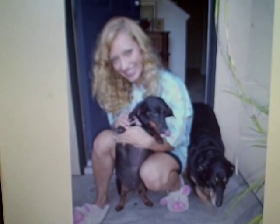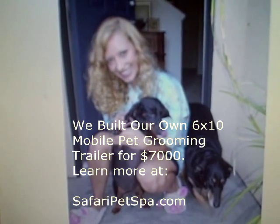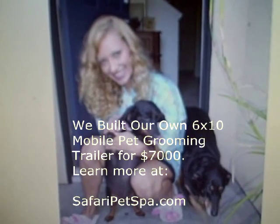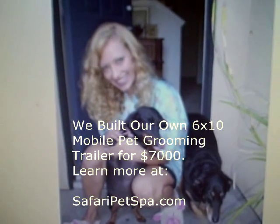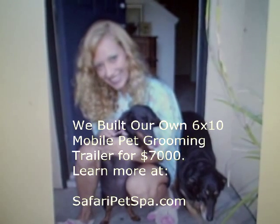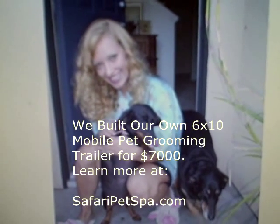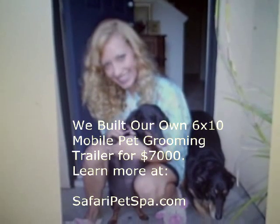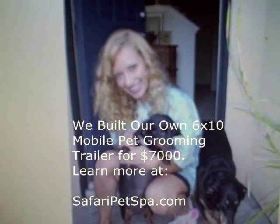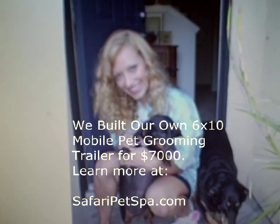Hello and welcome to safaripetspa.com. My name is William Gardner and I'm the husband of my beautiful wife Sophia, who is a pet stylist in California. She was working long hours for little money down at Petco, so we decided to help her start her own business as a mobile pet groomer, in hopes that she could work less hours and make just as much or more money than at her hard job down at the salon.